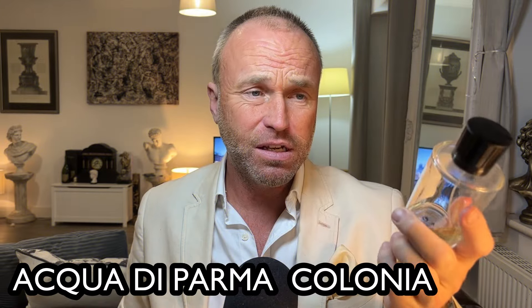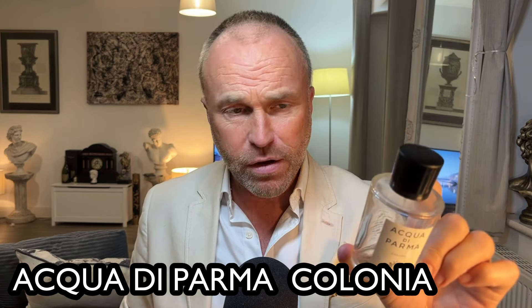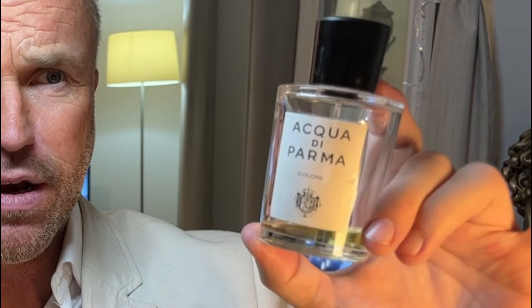Another oldie but a goodie: Acqua di Parma Colonia, 1916 release. Fantastic citrus aromatic — lemon, sweet orange, bergamot, verbena, Bulgarian rose, lavender, rosemary, vetiver, sandalwood and patchouli. This is a wonderful citrusy chic Mediterranean blend, very wearable in all different seasons of the year. It has this optimistic joie de vivre. There's a famous old Katie Puttrick video where she talks about a great Gatsby sense of optimism, and she describes it much better than I can. It's still wonderful today, and I hope they never discontinue it. The original Colonia — if you can find Colonia Assoluta too, though that's discontinued, I'd probably put it in the list.